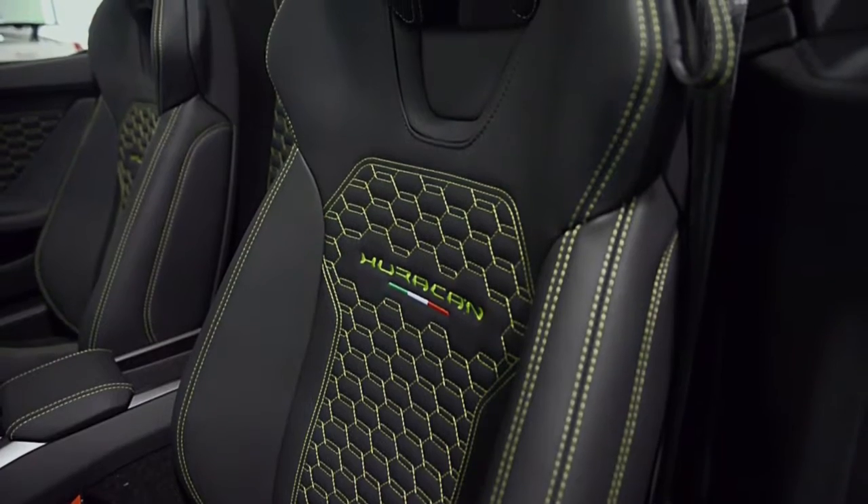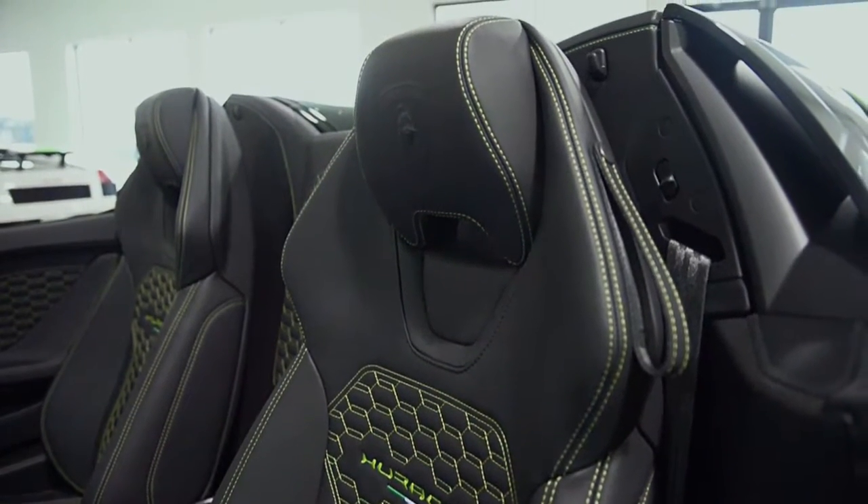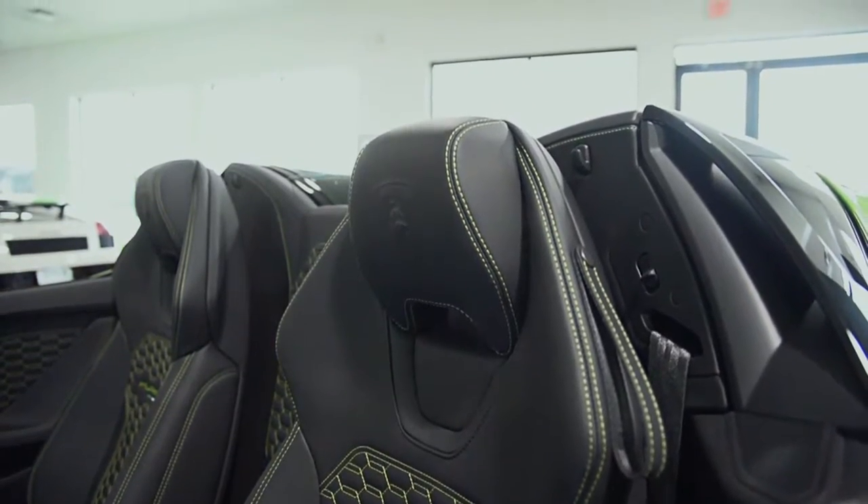This Huracan is finished in a gorgeous pearl-effect Verde Mantis exterior color, with a Nero leather interior featuring green stitching and contrast stitching throughout.